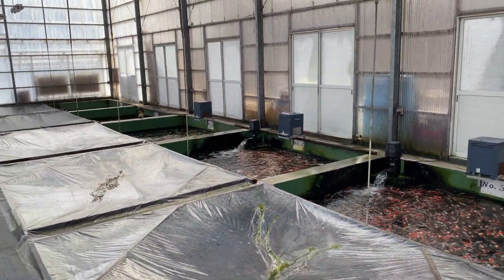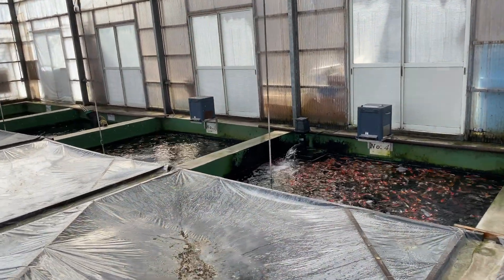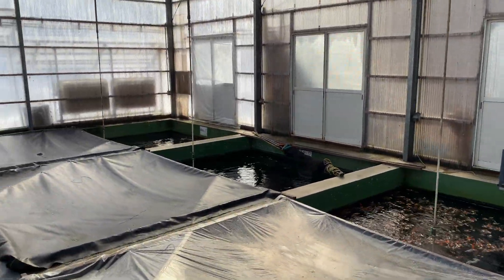So that's Miyatora — a great breeder. Keeps his fish in excellent condition, some great variety. On to the next.